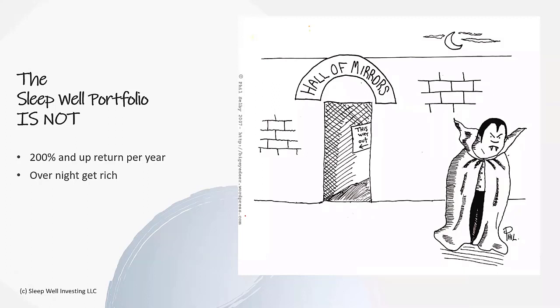Not an overnight get-rich. It's not a case of going super long or leveraging up with options or trying to short squeeze GameStop. It's not a weekly trade - although we check it weekly, it's not meant to be a completely different setup each week. It's really meant to be a rolling long-term investing strategy, more as an alternative to a 60-40, risk parity, or even just pure indexing.